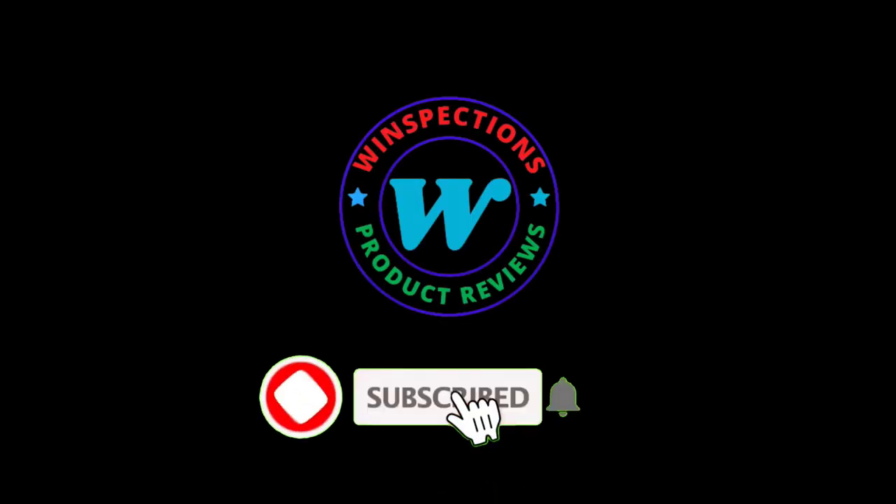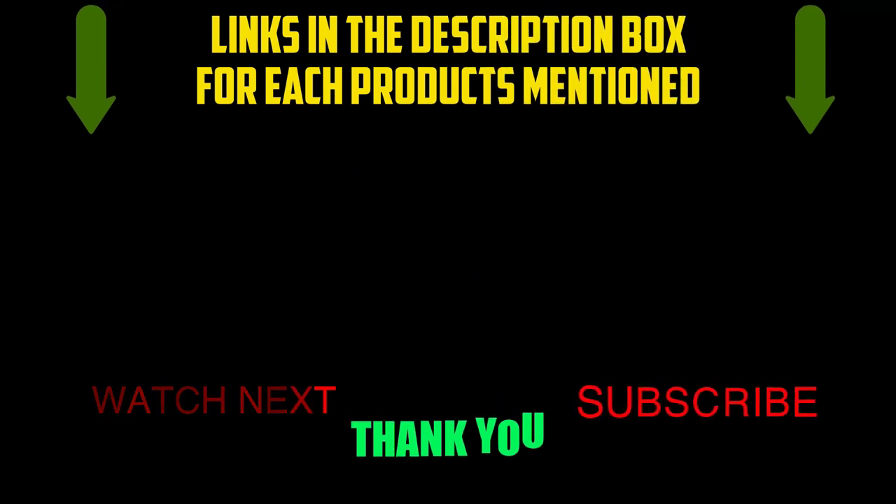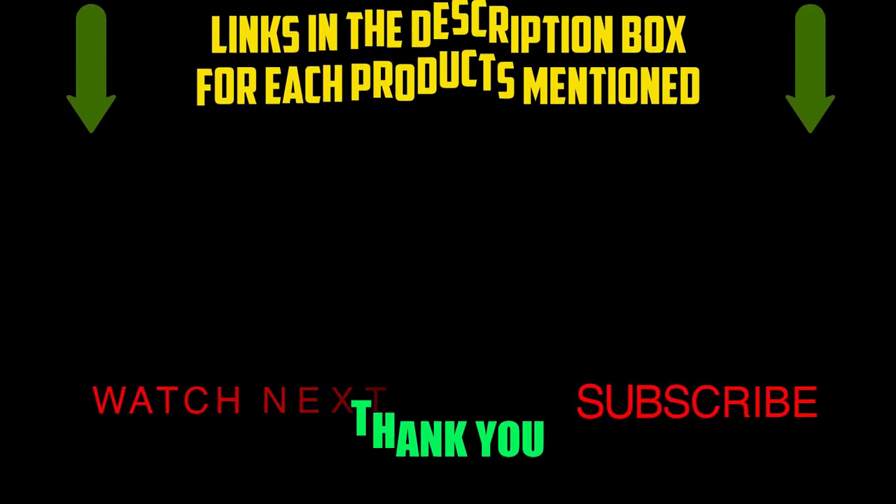Please like, comment, share, and subscribe and hit the bell notification. That brings us to the end of our review and buyer's guide. Let us know in the comments what your favorite one is, and we hope you liked this video. If you want to know the product price, do check out the description box. Thanks for watching.